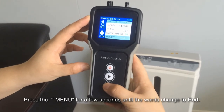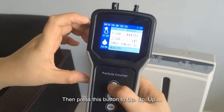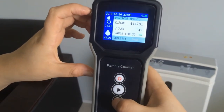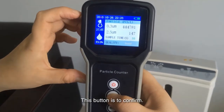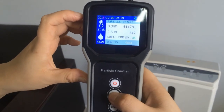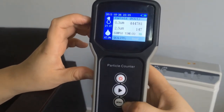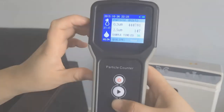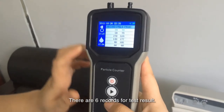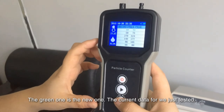Press the menu for a few seconds until the words change to the right one, then press this button to go up and confirm. Press menu again to confirm all the settings. We press this menu and there are 6 records for the test result. The green one is the newest one — the current data for what we just tested.